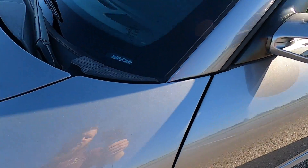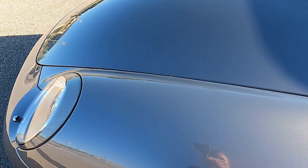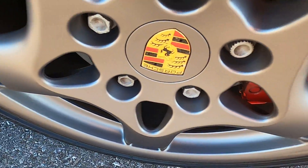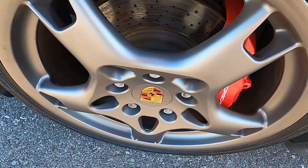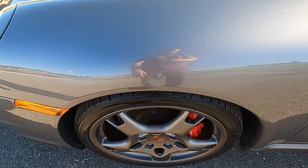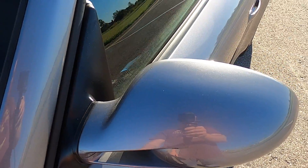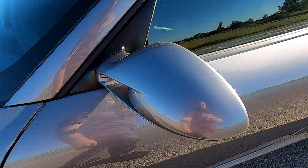Moving over to the driver's side front fender — no defects there. The driver's side front wheel has kind of a matte silver finish to it; they look amazing, they look so nice. Driver's side mirror — no issues there, no marks, no blemishes.